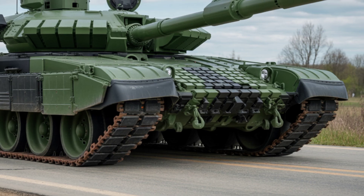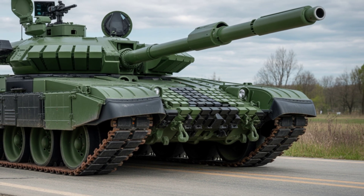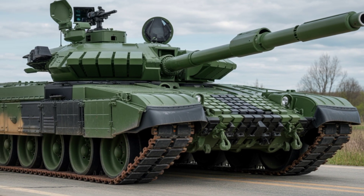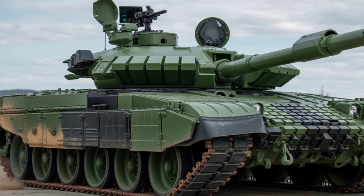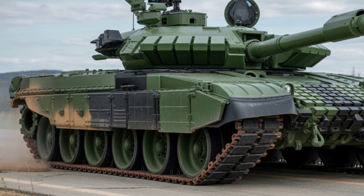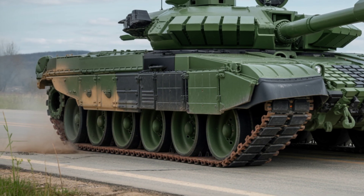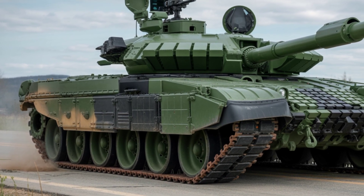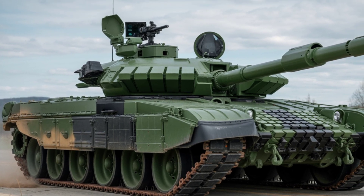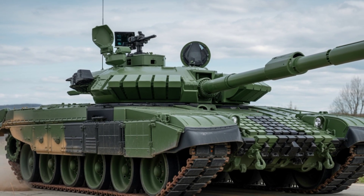Meet the reborn battlefield icon — the 2025 T-72 M4CZ, a Czech modernized main battle tank that fuses Cold War heritage with 21st century firepower. It's not just a tank — it's a legend, re-engineered for the future of warfare.